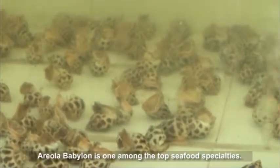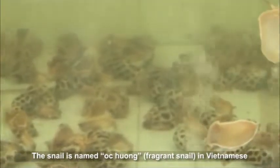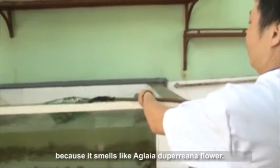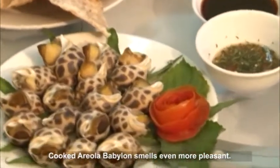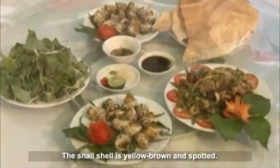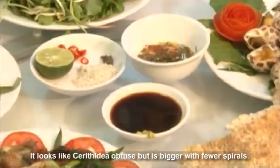Areala Babylon is one among the top seafood specialties. The snail is named okhuol, meaning fragrant snail in Vietnamese, because it smells like a glia duperina flower. Cooked areala Babylon smells even more pleasant. The snail shell is yellow-brown and spotted. It looks like psorathedia obtuse but is bigger with fewer spirals.